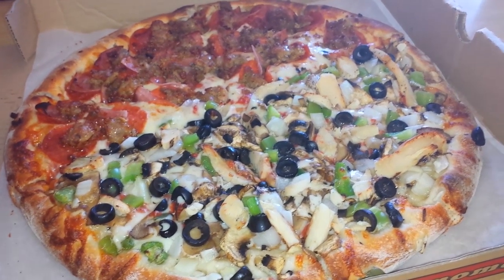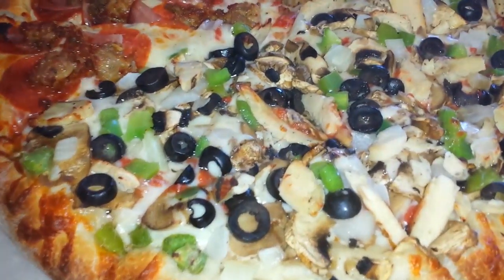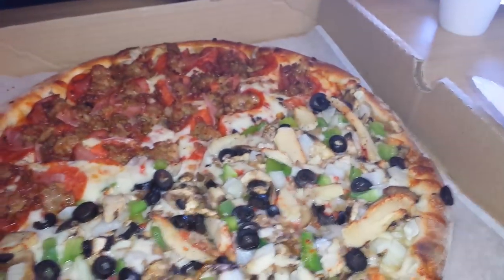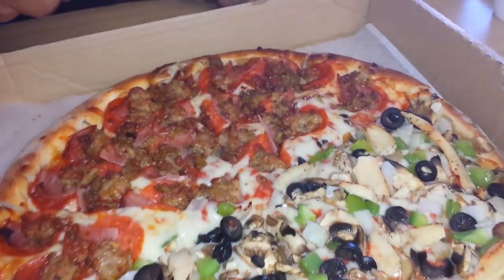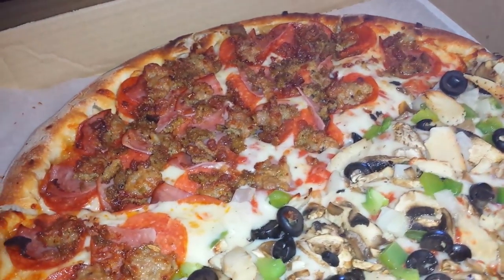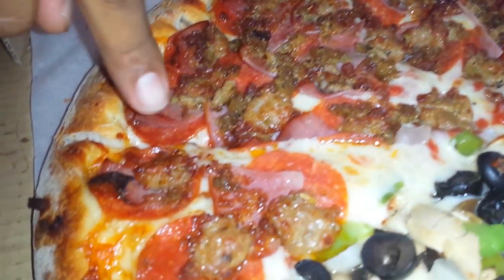We're going to try and erase that experience from our mind and see if they can beat First Class Pizza. First Class Pizza is taking out four in a row — let's see if they can hold on to that championship. Oh, it looks hot, I can still see the steam. I'm not doing any red meat so I've got chicken on my side and you've got pork and pepperoni on yours.